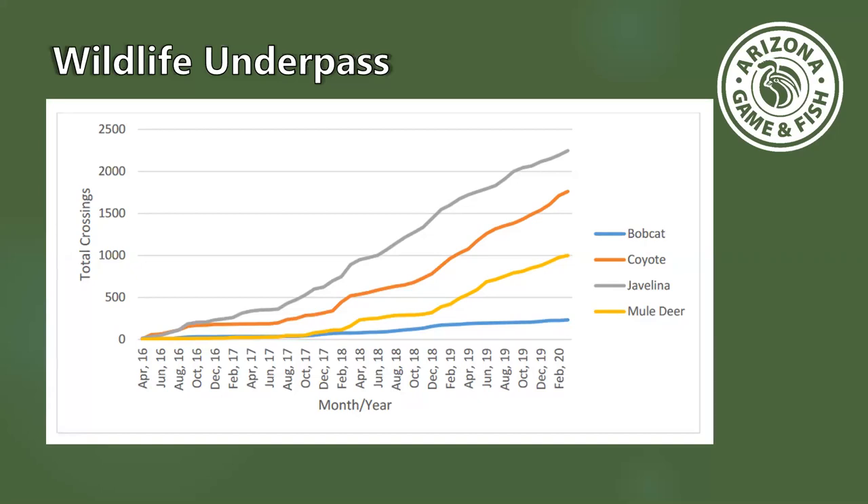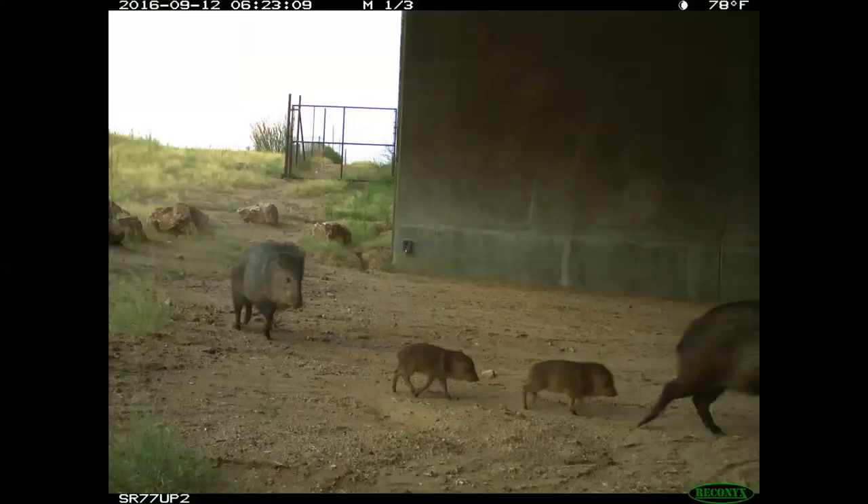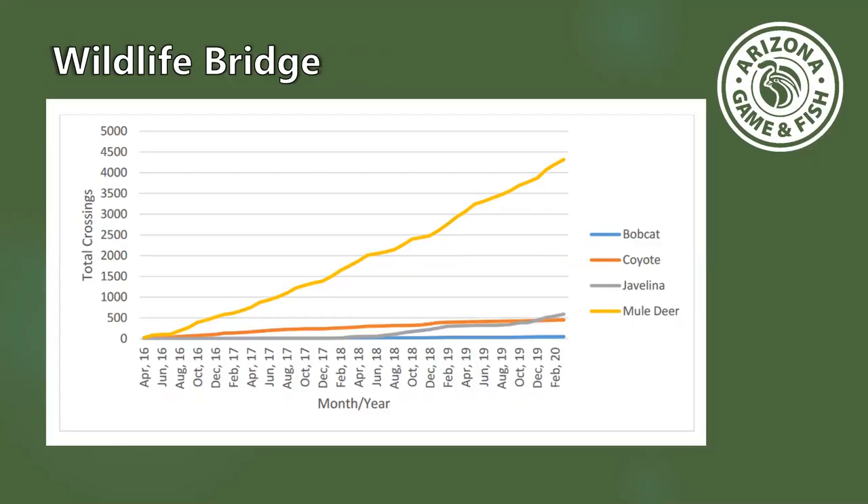At the underpass, javelina are using it the most — that's the gray line — followed by coyote activity, some mule deer, and a little bobcat activity. We're also seeing lots of babies at the bridge. Mule deer really like the bridge because they can see clearly on either side — that clear view is typical for deer. It's also nice to see them using the underpass; there's a skylight in the median so they have some light in there, which has helped them use it as well.